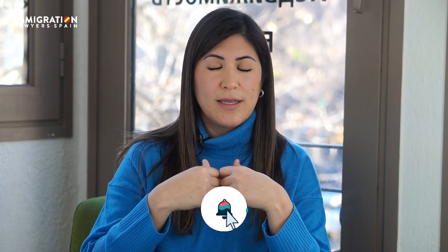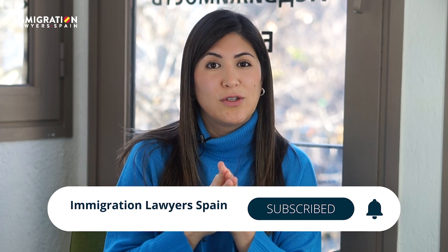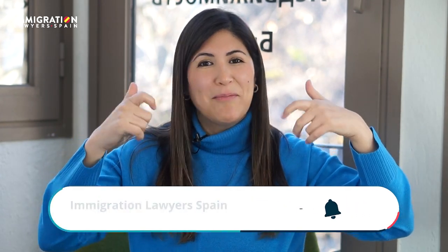Before beginning the video, if you want to keep informed about all immigration matters and updated information about regulations and procedures, do not forget to subscribe to our YouTube channel where we upload very useful and informative videos every week. So what would be the advantages of coming to Spain with a student visa?